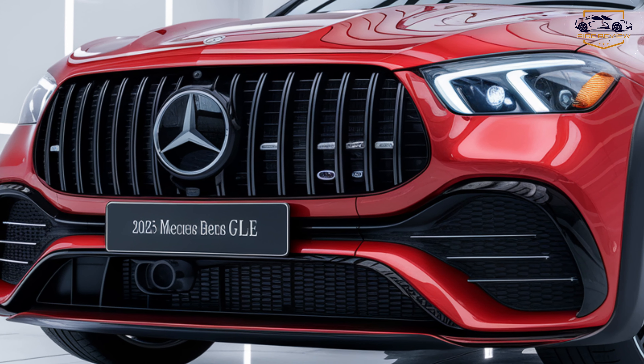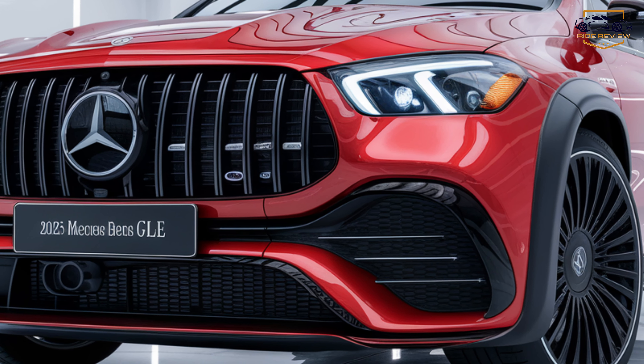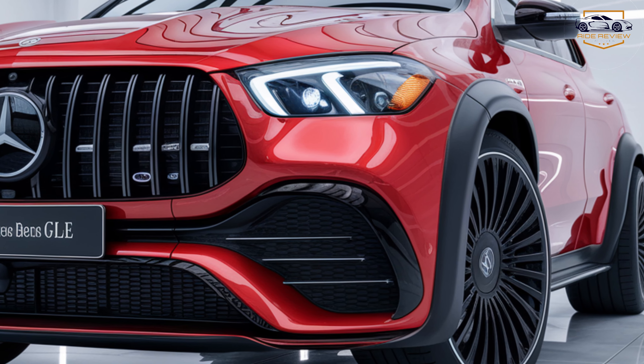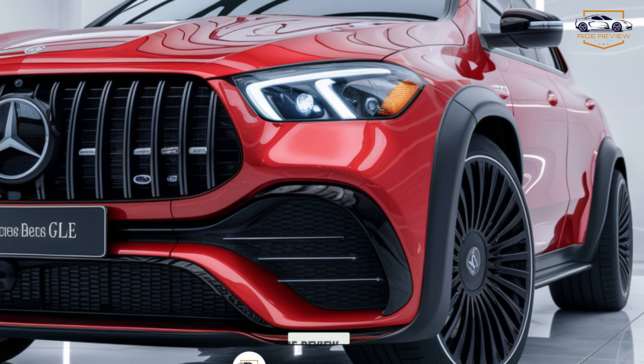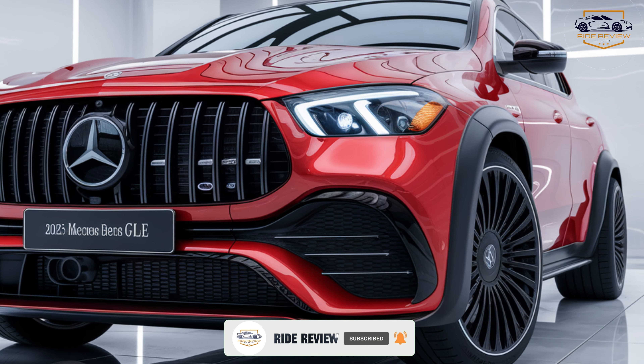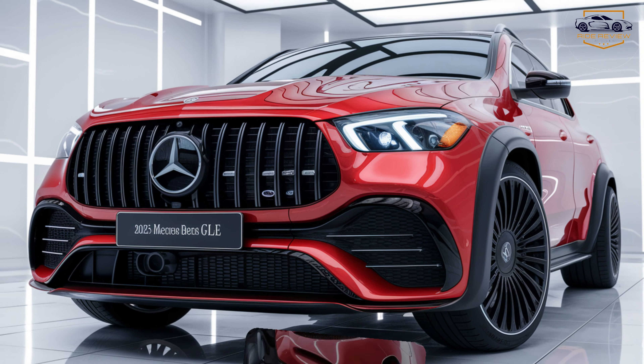Get ready to meet the 2025 Mercedes-Benz GLE, a luxury SUV that blends elegance, power, and cutting-edge technology. With a starting price of $59,900, this premium SUV is a strong contender in its class, offering something for everyone, whether you're after performance, comfort, or advanced features.